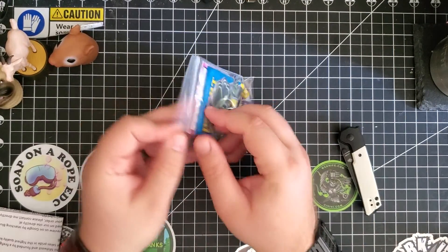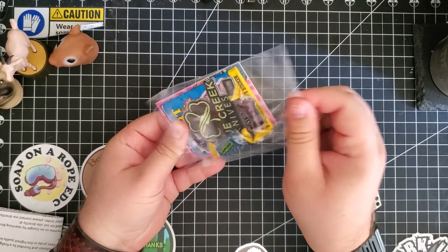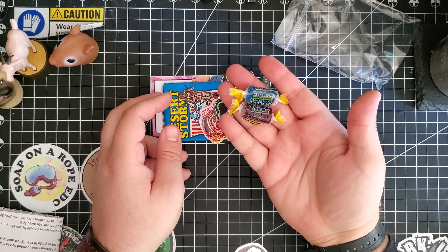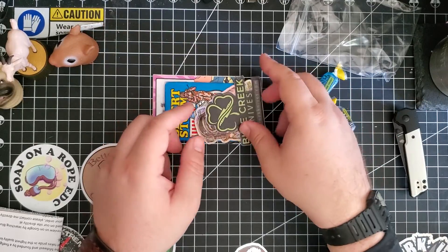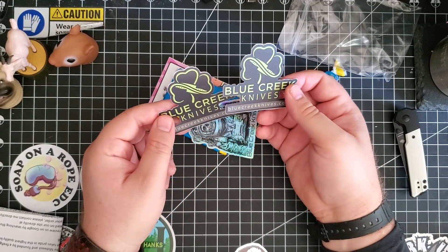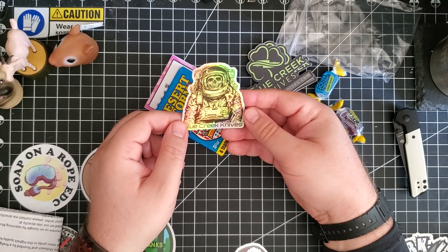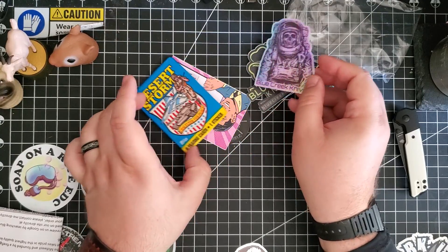Let's check out the swag bag first. I love Jolly Ranchers — I was just saying I wanted grape in the other video. I got a cool sticker, two stickers, and an awesome Spaceman sticker. This goes good with the Necronaut.